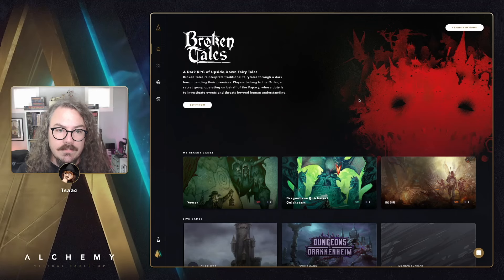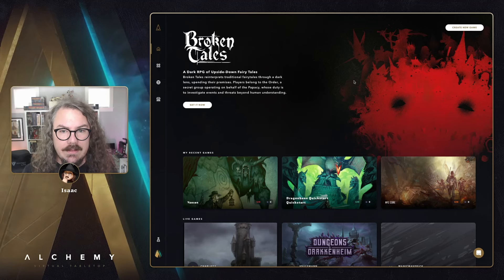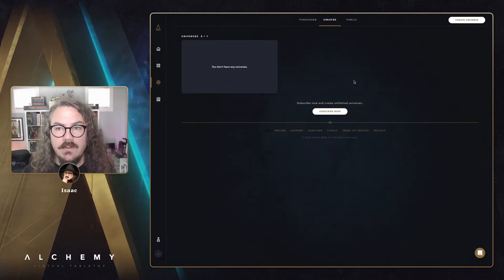Next up, we have a whole slew of universe updates to go through. First on the list of new universe features is a change to the way universes work for free accounts.